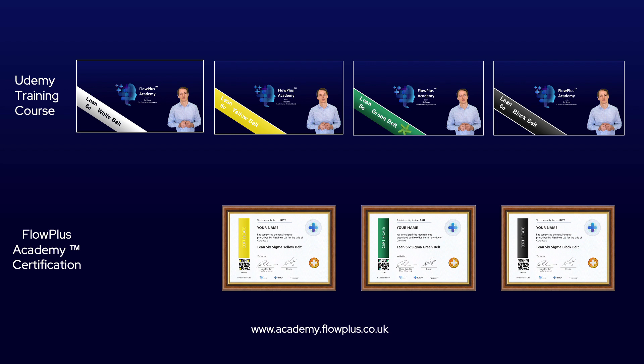To do this you need to visit academy.flowplus.co.uk. Best of luck with the course and let's start with your Lean Six Sigma journey.